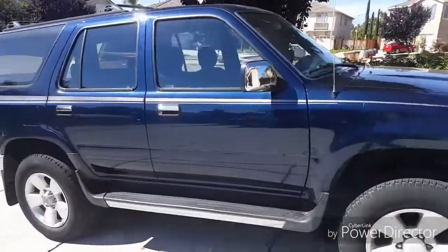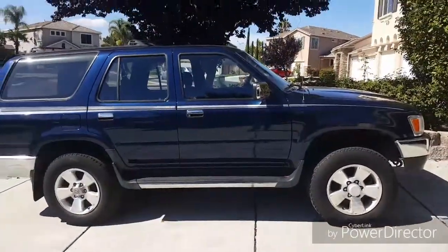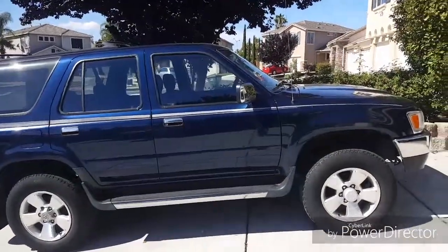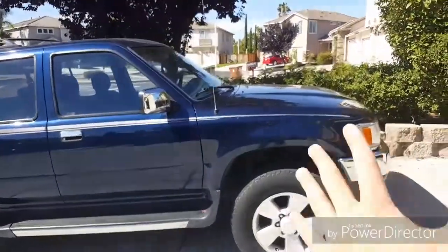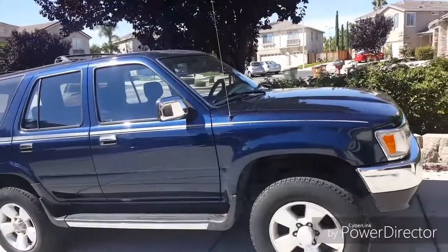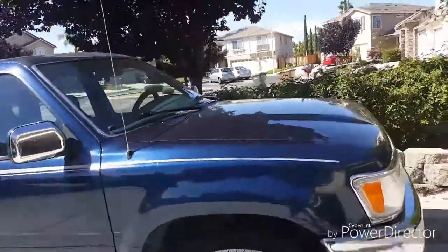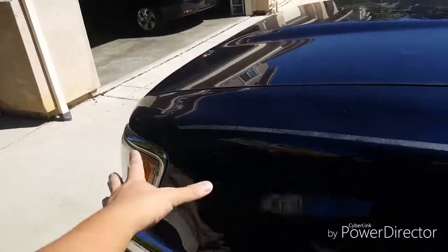For those of you who live in foreign countries, the 4Runner is actually sold as the Toyota Hilux Surf. Now before I start this car up and give you guys a little rev, the difference between the Toyota Hilux Surf and the 4Runner is: as far as being right-hand drive, the 4Runner doesn't have the side mirror over here on the fender, whereas the Hilux Surf does because right-hand drive cars require it.